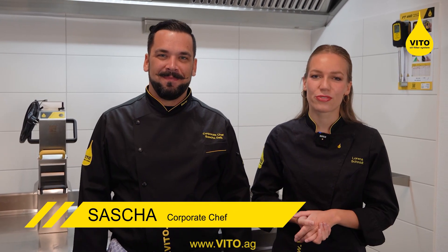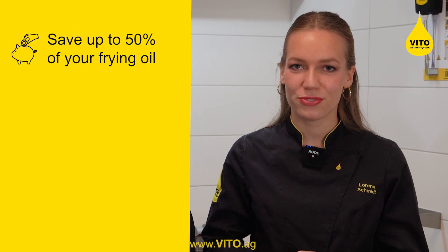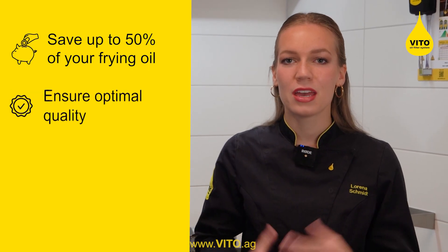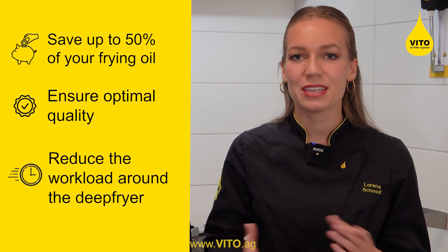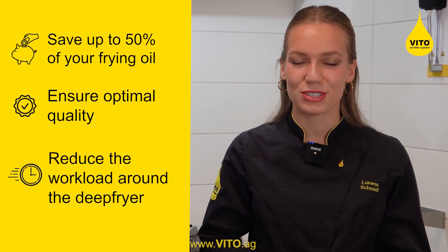The VITO oil filter system filters your frying oil and takes out all the particles that burn inside. Like this, you can save up to 50% of your frying oil, you ensure the optimal quality of your fried products, and you reduce the workload around your deep fryer.